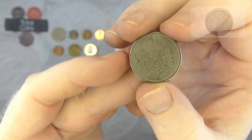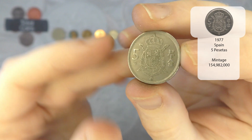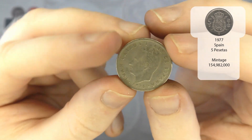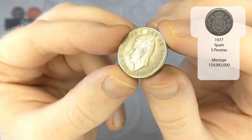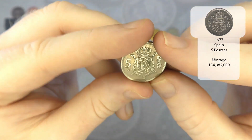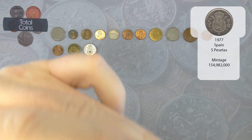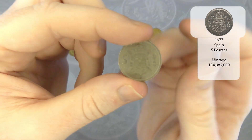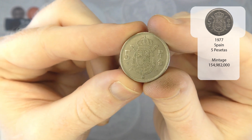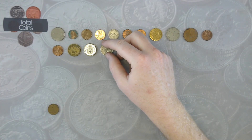We've then got another five pesetas — once again we've got the star there, so your first date is 1975 again and the mint date is 1977. Not bad — we've got the '77 and the '78 right after each other actually.